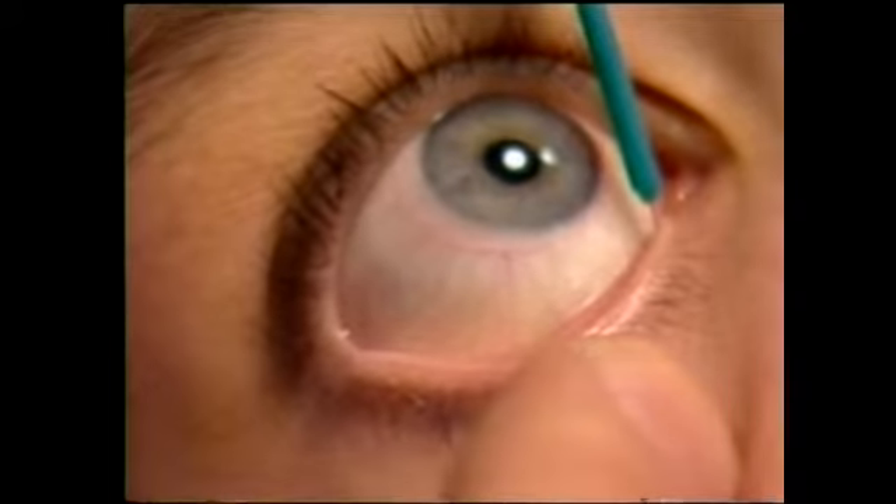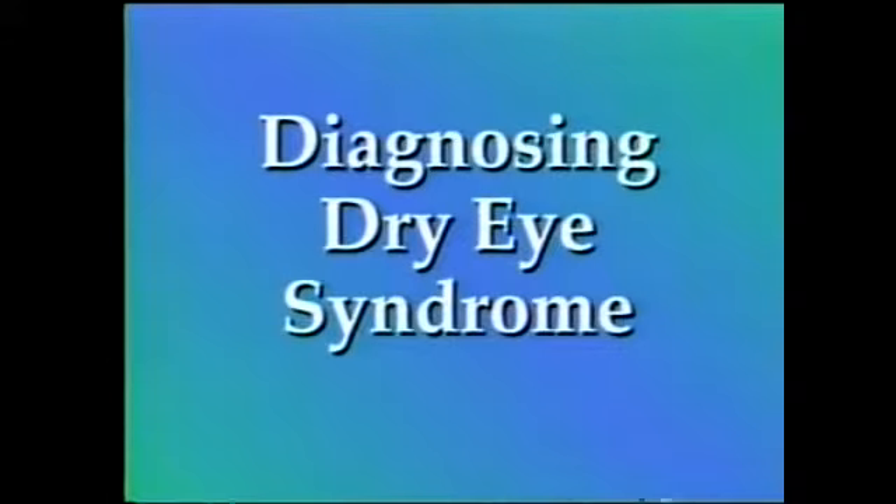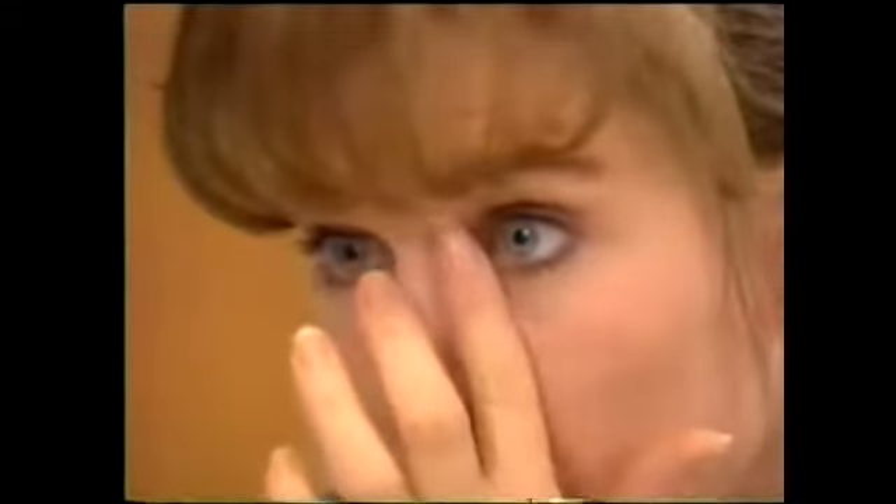Inserting the plugs is a simple non-surgical procedure. It's virtually painless to the patient and can be performed in a few minutes right in your office. As you know, dry eye syndrome is a very common problem in both men and women of any age.